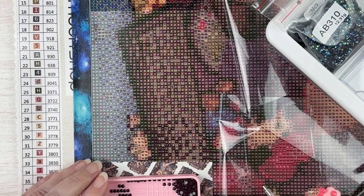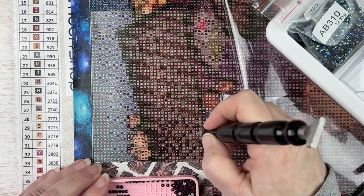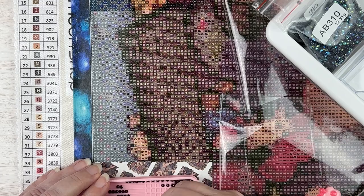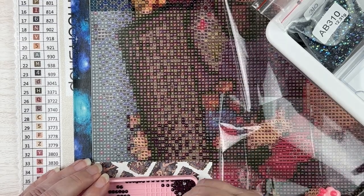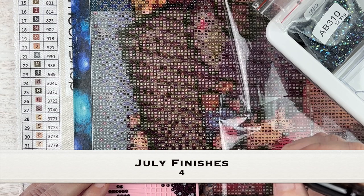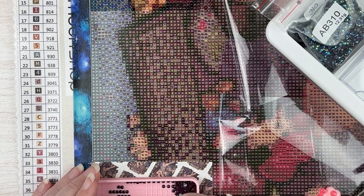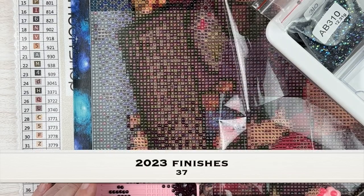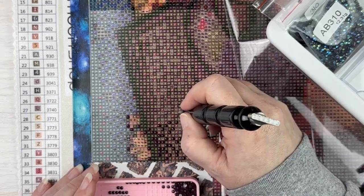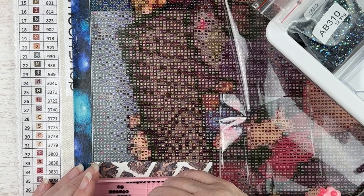My second goal for this year was to do 50 finishes. Last year I finished 70-plus kits, but a lot of those were smaller. Because I'm working on larger paintings this year, I dropped the goal to 50. I finished four things this month — two pretty big ones and two small ones. I had 33 done up to this point, so adding four puts me at 37, which is over the halfway mark and well on my way.